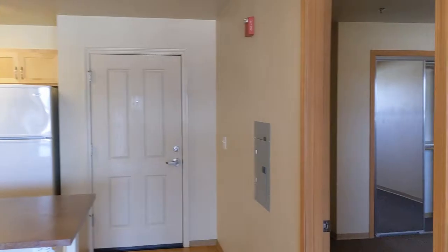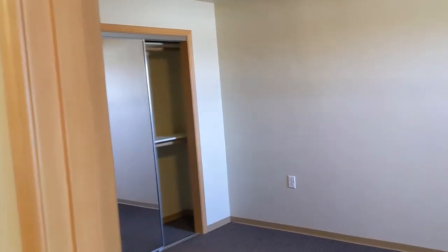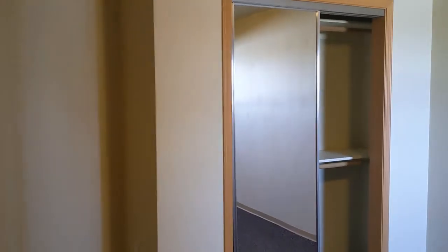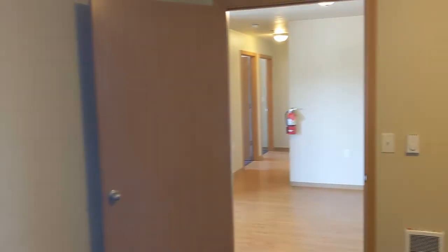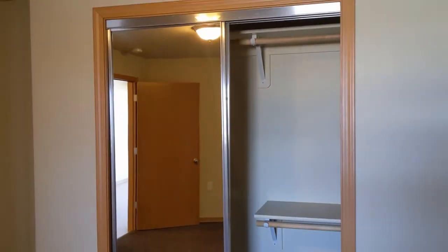Now we'll look at the first bedroom, which is right here off the kitchen area. You have your mirrored closet doors, and this room opens out onto the balcony. It has the smallest of the windows, so this would be a good room for someone who is a bit photosensitive. There's also a little alcove there for your desk and your closet.